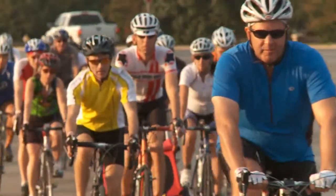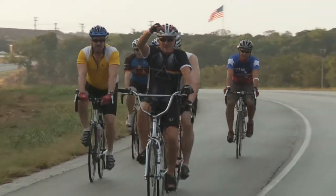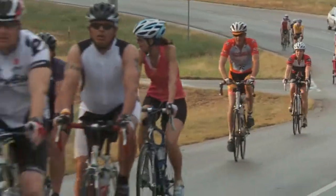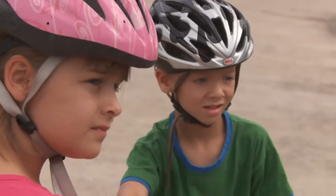Bicycle Sport Shop has great rides and I would recommend them to everyone, and I think this one benefits a really good cause. The Bicycle Sport Shop Trace Burritos Ride raises money for Boltage Austin, which is a program that encourages and rewards students for riding their bikes to school. It gives parents some comfort in knowing that there's a safe and structured system of getting to school other than in a car.